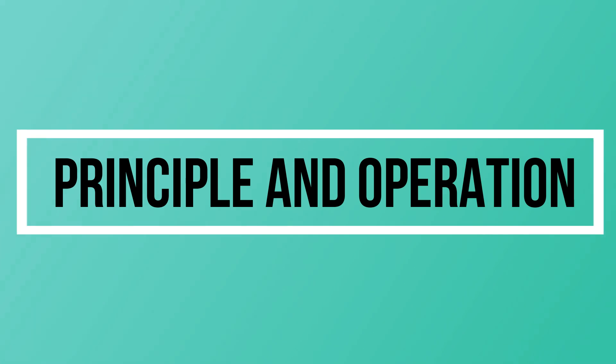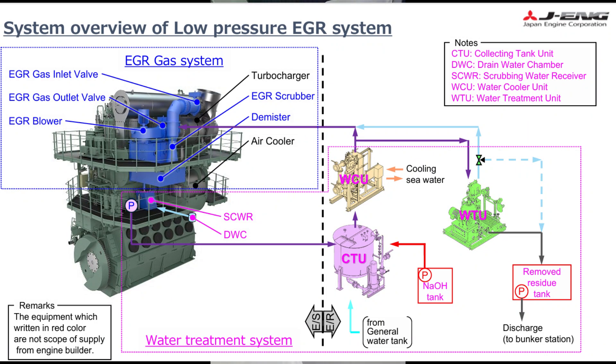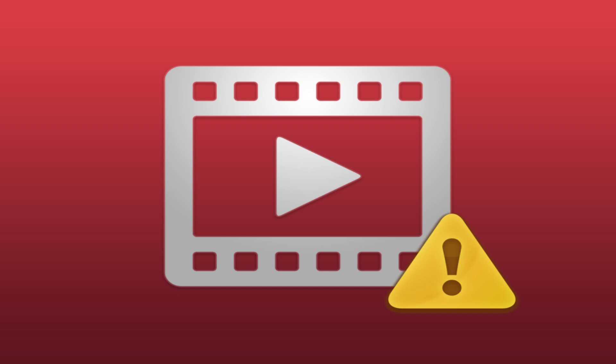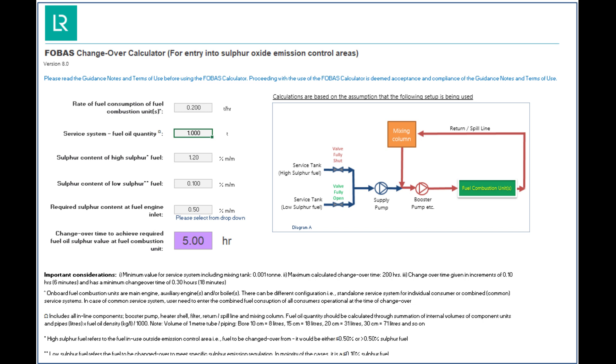The water treatment system is composed of the scrubbing water receiver, drain water chamber, collecting tank unit, water cooler unit, and water treatment unit. Now let's proceed to the principle and operation. First, on how to start the EGR — since it is designed for LSMGO, we first have to change over the fuel consumption from high sulfur or VLSFO to LSMGO, using the FOBUS calculator or any calculator used by your company.